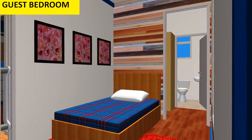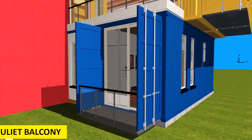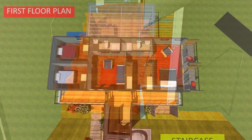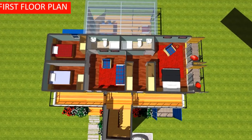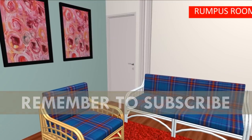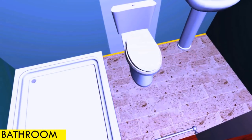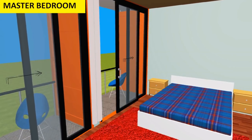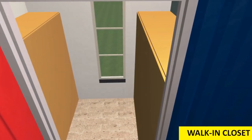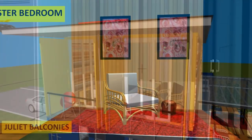The guest bedroom is self-contained and it also has a private Juliet balcony. The staircase links the ground floor and the first floor. When you land on the first floor you first get into the romper's room which can also act as a children's playroom or a family TV room. From there you are able to access a girl's bedroom. We also have a boys bedroom and a common bathroom. On one end of the shipping containers you have a master bedroom which is en suite and also has a walk-in closet. From there you are also able to access the master bedroom Juliet balconies.